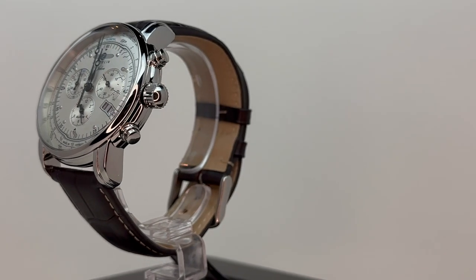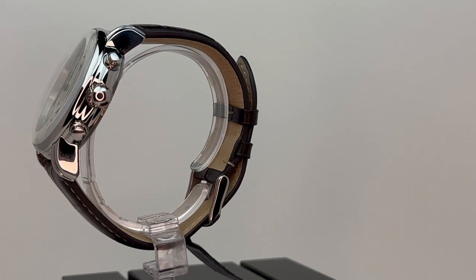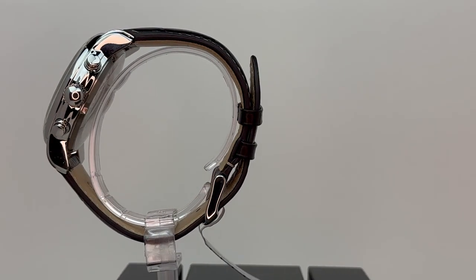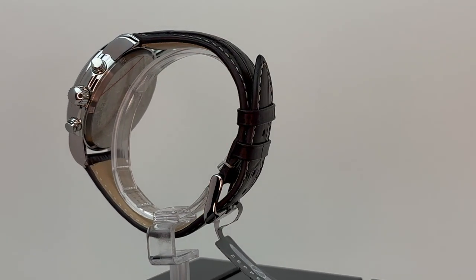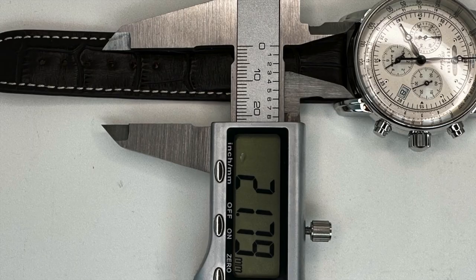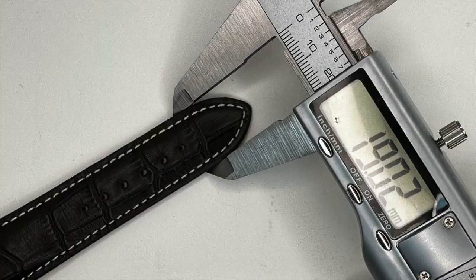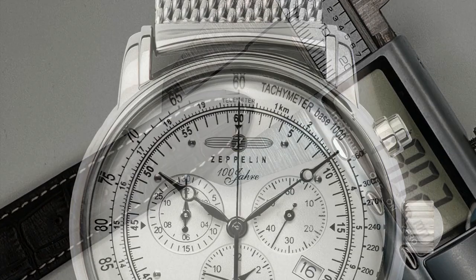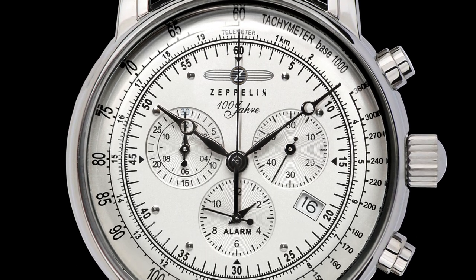Around the dial, a K1 crystal graces the case, surrounded by a polished stainless steel bezel. The watch is dressed with a brown leather strap, handcrafted in Germany with white stitching. The stainless steel buckle displays the brand logo. The strap measures 22 mm at the top and tapers down to 90 mm at the end. The watch is also available with a stainless steel mesh bracelet featuring a deployment clasp.